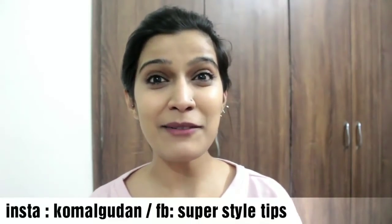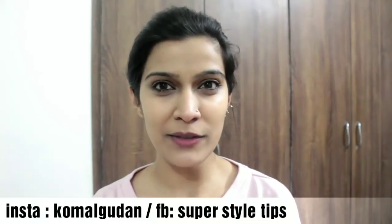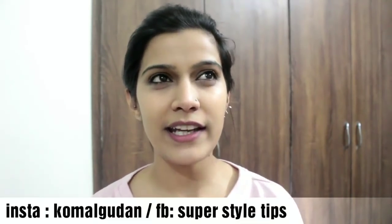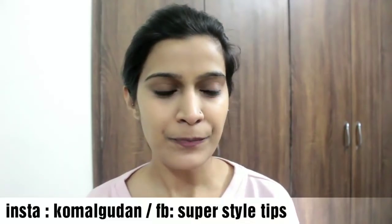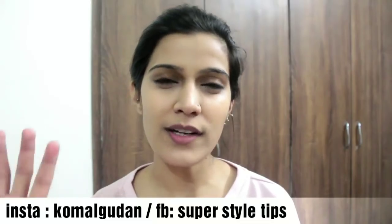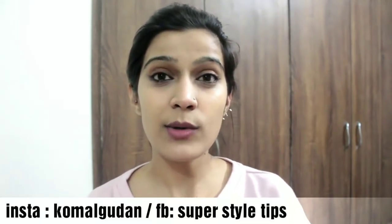Hi guys, welcome to my channel. Today's video is going to be very interesting. I will give you a little clue — I am sure many people will guess it. If you watch makeup tutorials, you know one thing is applied before the foundation to make a good long lasting makeup. Guess: 5, 4, 3, 2, 1. You are right — I am going to talk about the primer.